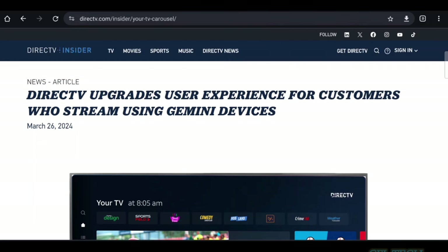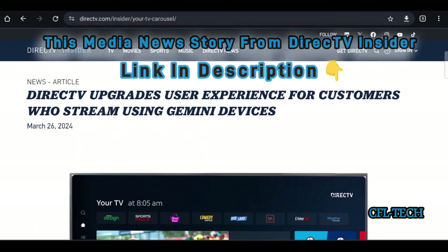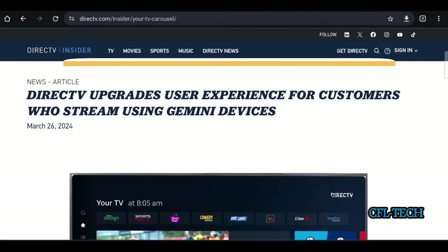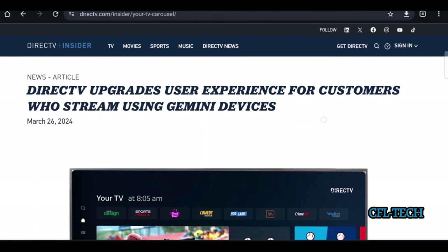This is not for satellite customers. It's only if you get the service via the internet with streaming — that's DirecTV over internet and DirecTV Stream. Those two plans will get this upgrade if you're using a Gemini device. There's no mention of the older Osprey box, so probably not — it's only for Gemini devices.